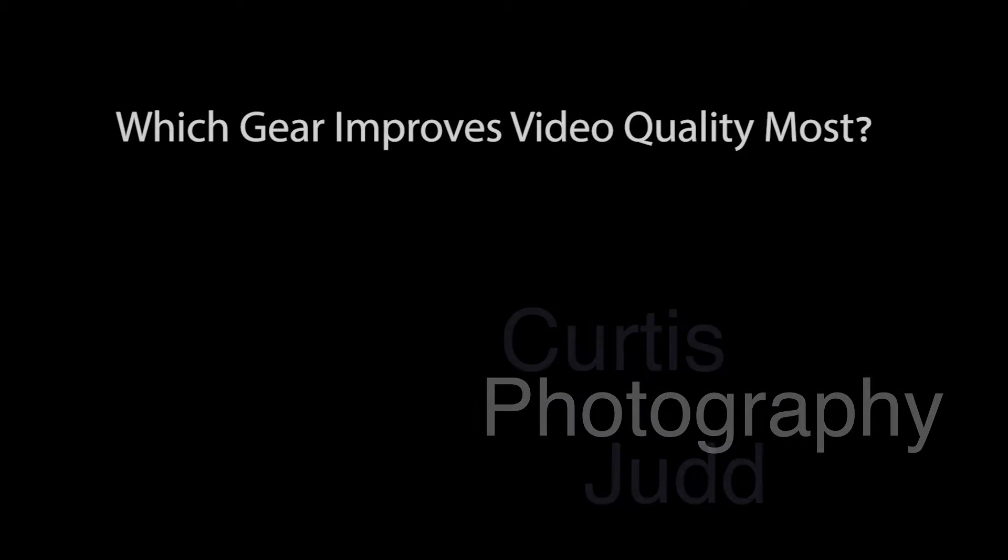This episode talks about the strategies you should use for budgeting where you spend your money to improve your video. I just want to present a very quick idea to you that will hopefully be helpful.